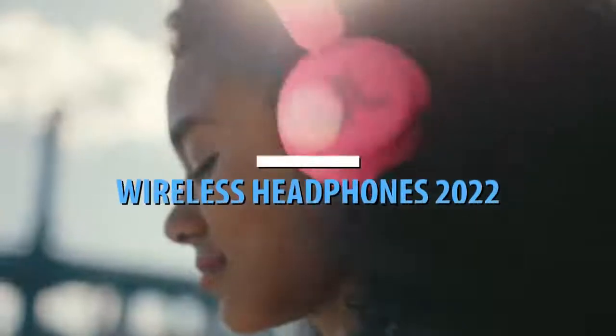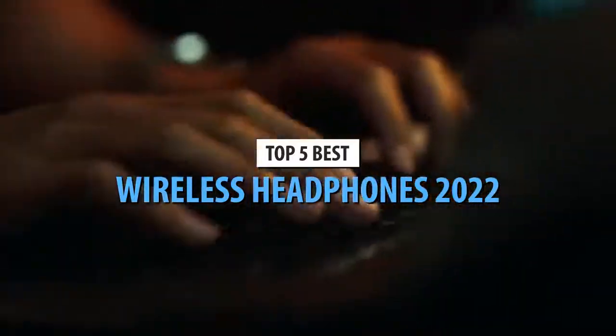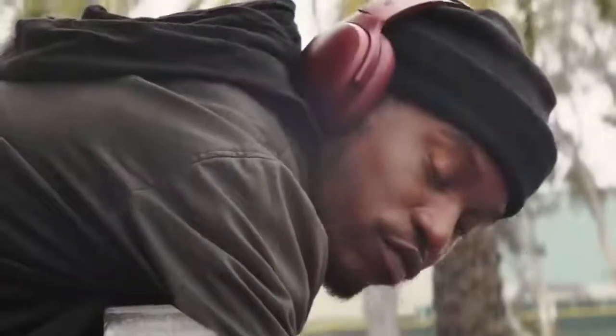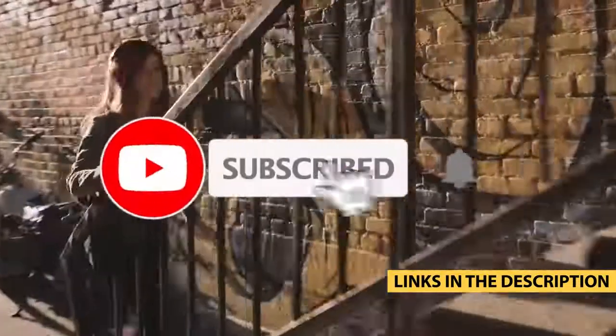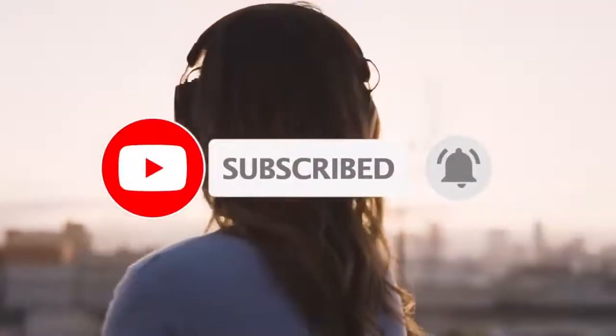What's up guys, today's video is on the top 5 best wireless headphones in 2022. Through extensive research and testing, I've put together a list of options that'll meet the needs of different types of buyers. So whether it's price, performance, or particular use, we've got you covered. For more information on the products, I've included links in the description box down below, which are updated for the best prices. Like the video, comment, and don't forget to subscribe. Now let's get started.